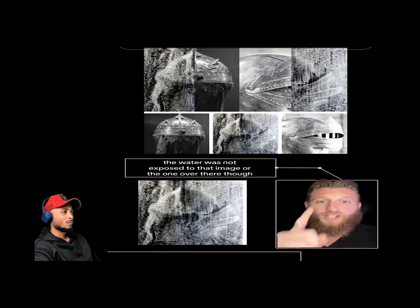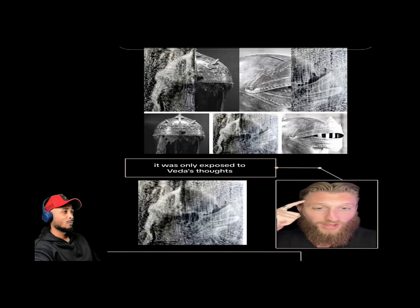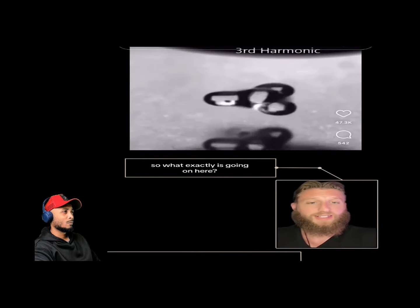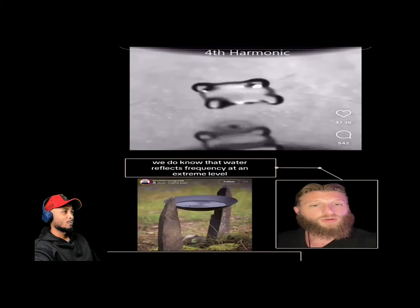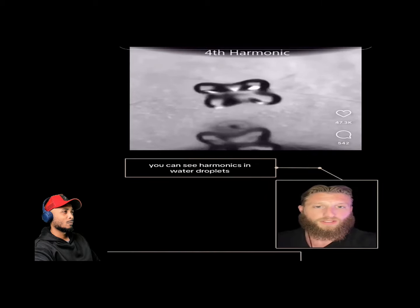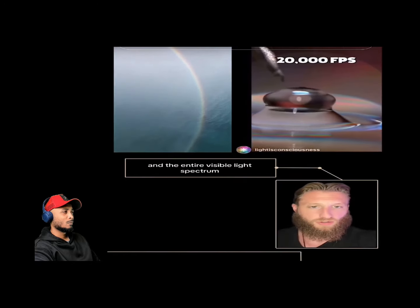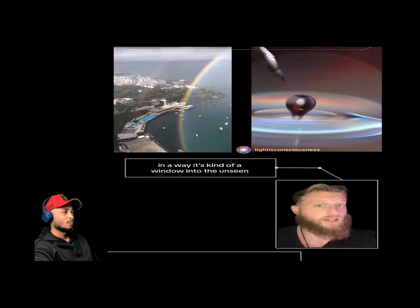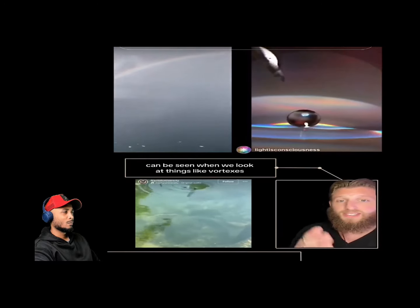The water was frozen when it was only exposed to someone's thoughts — she was literally just thinking of a medieval helmet. We do know that water reflects frequency at an extreme level. You can see harmonics in water droplets and the entire visible light spectrum through a water droplet. It's kind of a window into the unseen — even the forces of nature and their geometric patterns can be seen in things like vortexes.